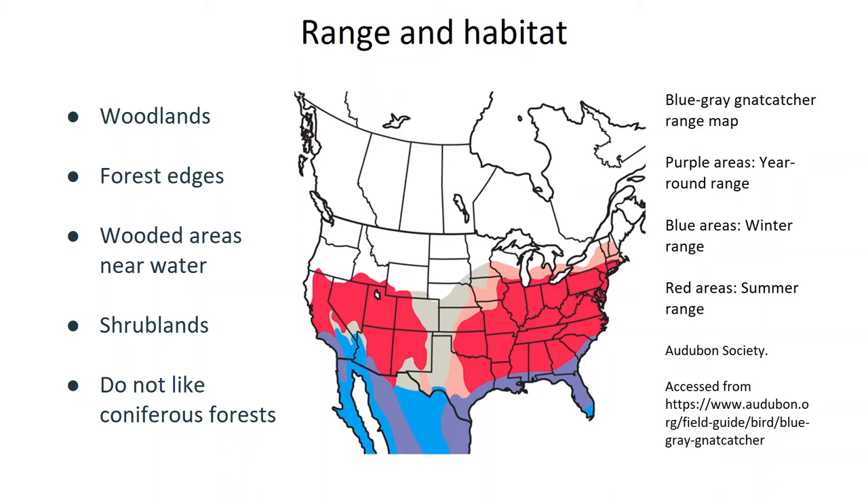They're typically found in broadleaf woodlands, shrublands, and especially wooded areas near water. Habitat edges are especially attractive to blue-gray gnatcatchers, like forest edges and the like. While found in a wide range of habitats, they apparently do not like coniferous forests.